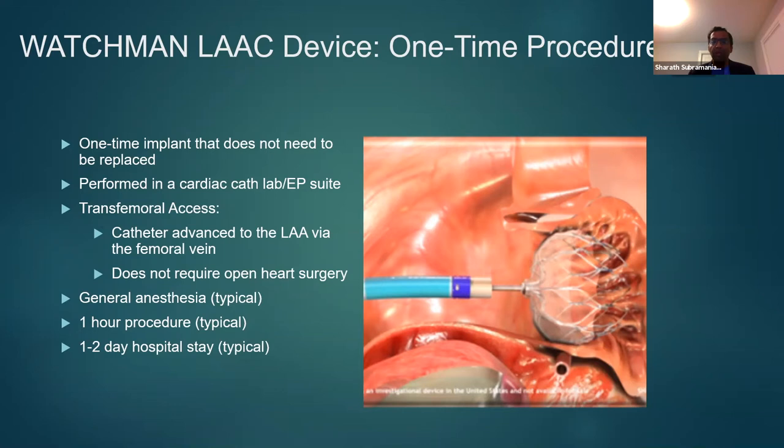This is performed either in the cardiac lab or the EP lab via a transfemoral approach, through which a catheter is advanced into the left atrial appendage via the femoral vein through a septal puncture. No open-heart surgery is needed. This is done with both fluoroscopy guidance and transesophageal echocardiogram. General anesthesia is typically used, but more and more we are using moderate sedation. It is typically a one- to two-hour procedure, but with experience this time can be under one hour.